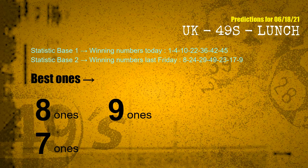According to the statistics above, with winning numbers today 01, 04, 10, 22, 36, 42, 45 and winning numbers last Friday 08, 24, 29, 49, 23, 17, 09 — the frequent following ones are 8 ones, 9 ones, and 7 ones. Besides following ones, we need more clues for winning numbers of next draw, so we will find out the most drawn ball color through today's result.